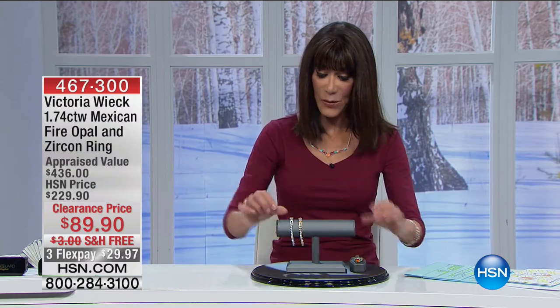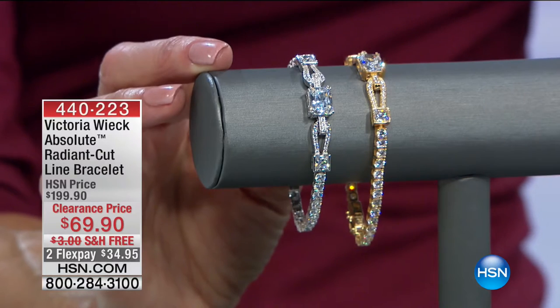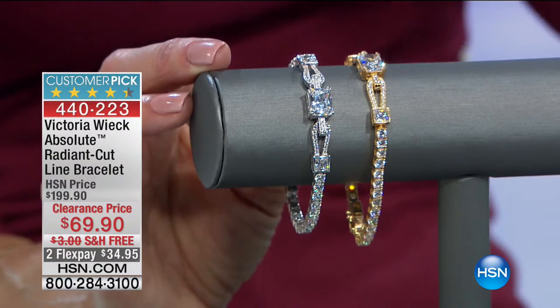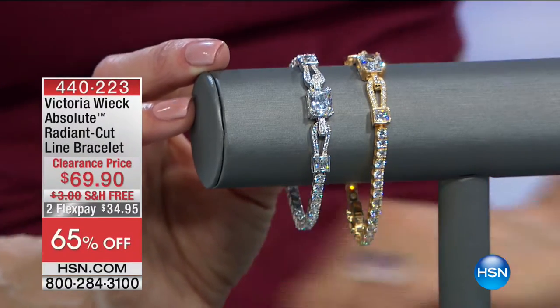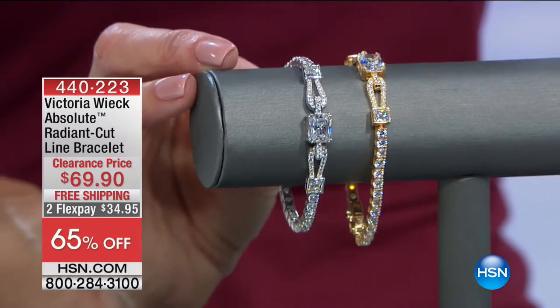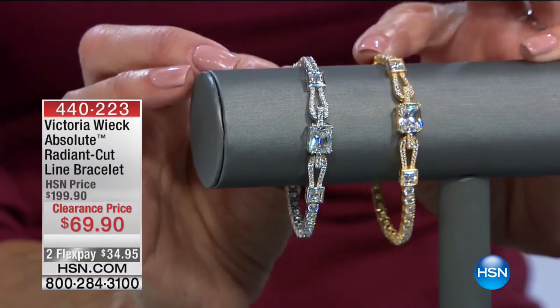I'll bring it over so everyone can see. This is the one I bought while working with Victoria — I think I paid around $150 at the time. We sold it for $199.90 and it's a huge customer pick at hsn.com. Are you ready? It's $69.90. We have 303 of these only to go around.